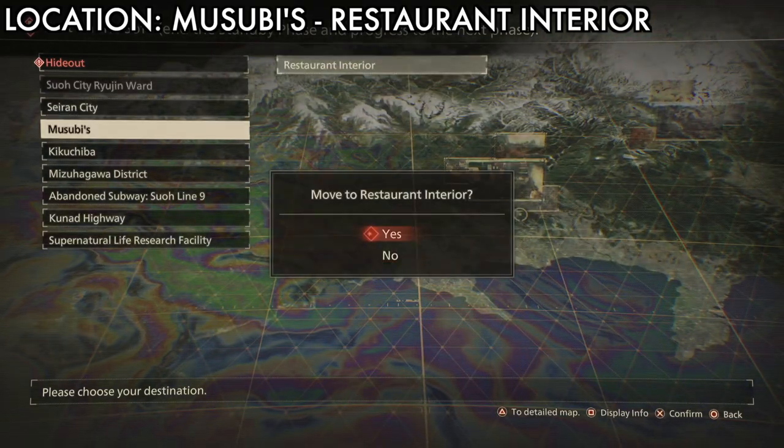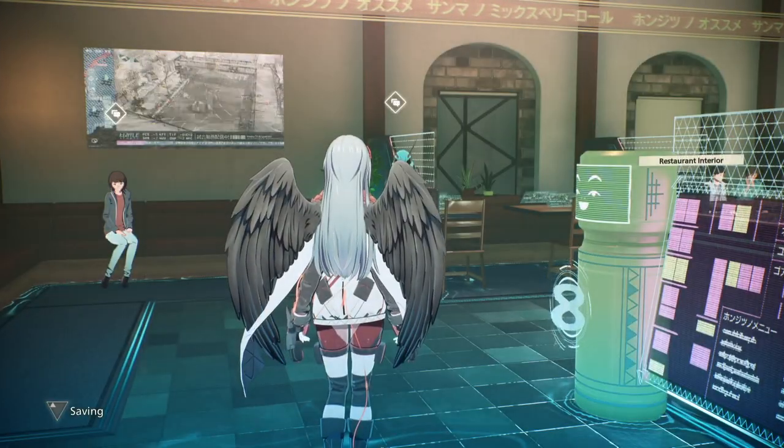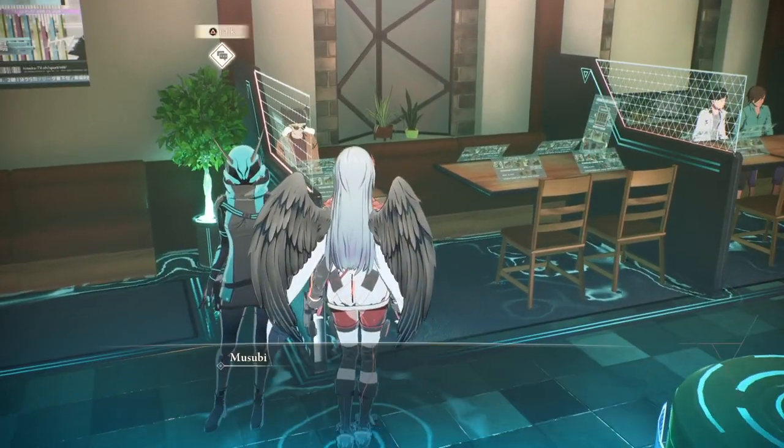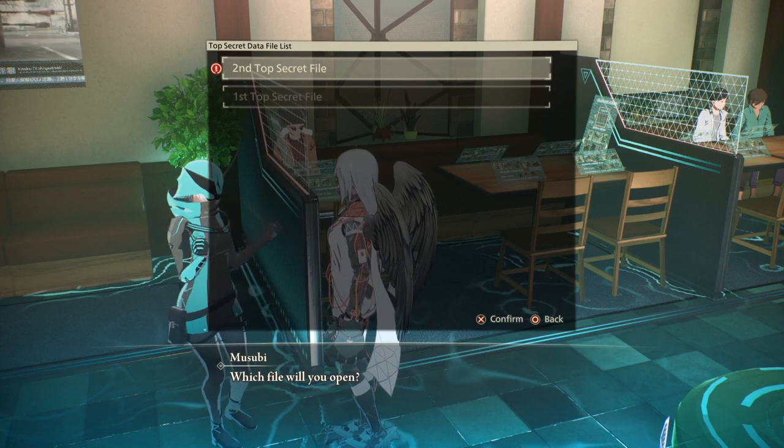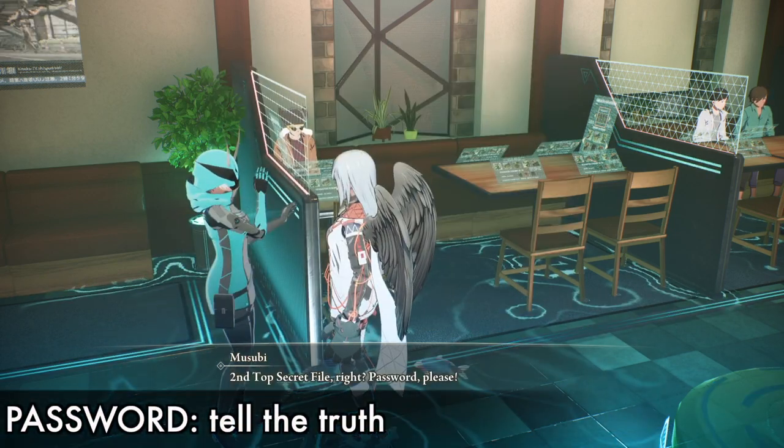Just come here and talk with her, and she'll tell you that you need to solve the second puzzle. We already made a guide for the first puzzle — I'll link that video in the description so you can check it out. Anyway, the password for the second one is 'tell the truth'.